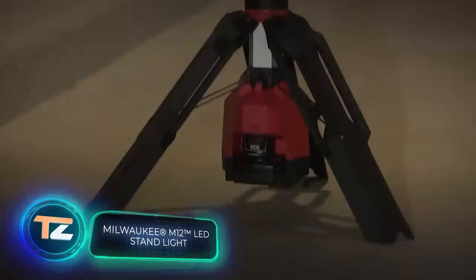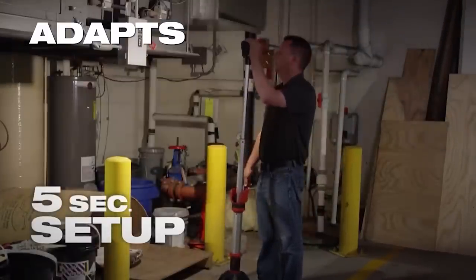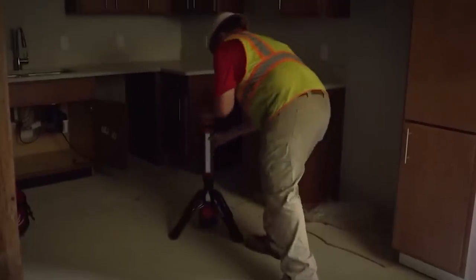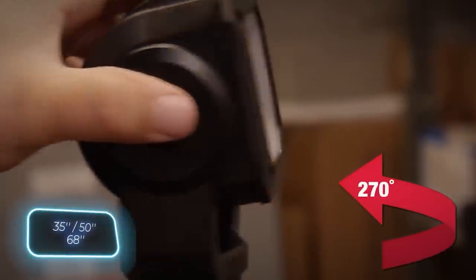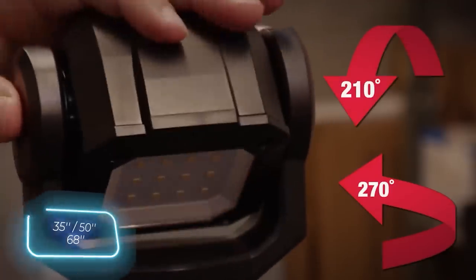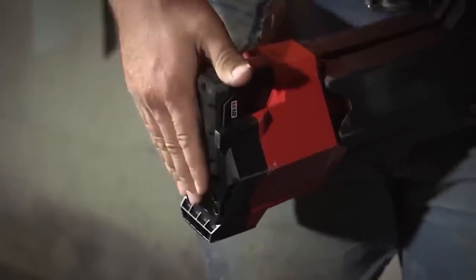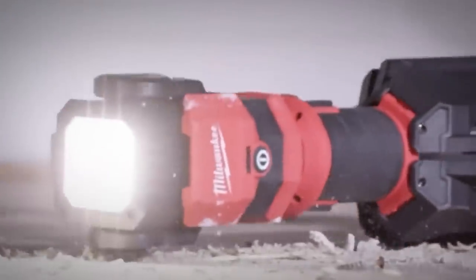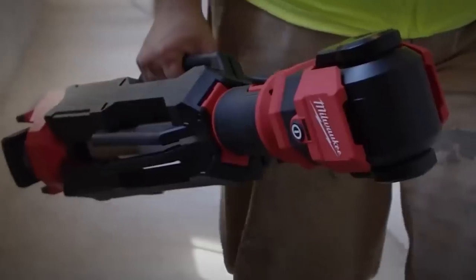The next development is sure to catch the attention of electricians, heating engineers, and other specialists who often work in dark places. It's a stand light that can be set up in just five seconds and provides up to 1,400 lumens without generating heat, thanks to its LED lamp. There are three height options: 90, 127, and 173 centimeters, with horizontal and vertical rotation of 270 and 210 degrees respectively. Compatible with the M12 battery, it lasts up to 10 hours at 700 lumens, withstands shocks and falls from about three meters, and is priced at $200.